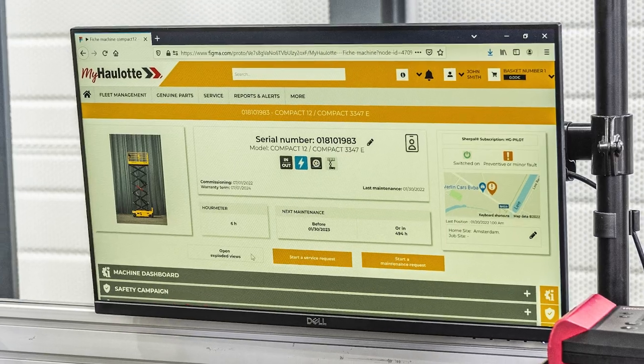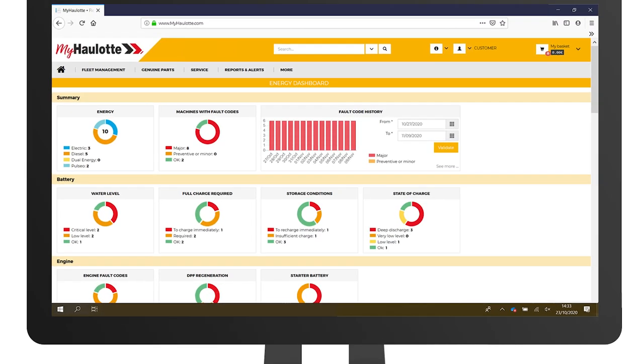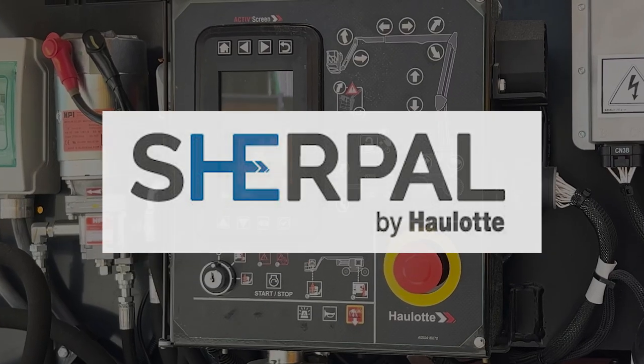The Sherpol onboard GPS system is a powerful Halat innovation for proactive fleet management. It provides real-time monitoring of the machine for actionable insights and remote access to machine data. To learn more, visit halat-usa.com.